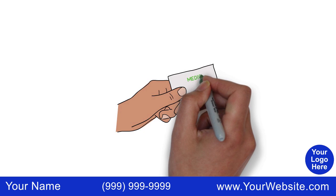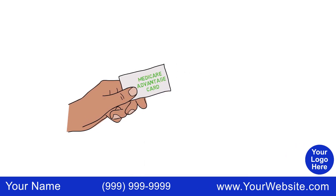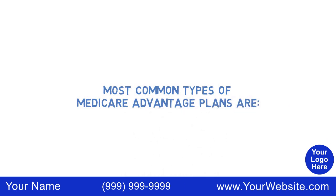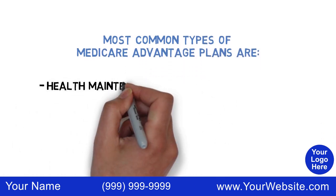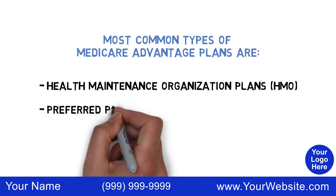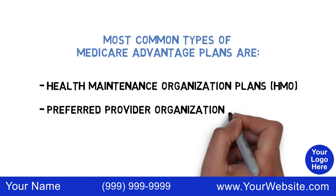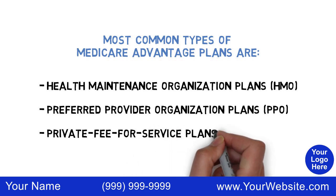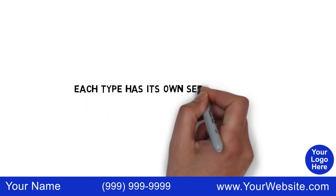When seeking treatment, you must present your Medicare Advantage Card to receive Medicare insurance-covered treatment. The most common types of Medicare Advantage Plans are Health Maintenance Organization, or HMO plans, Preferred Provider Organization, or PPO plans, and Private Fee-for-Service, or PFFS plans.